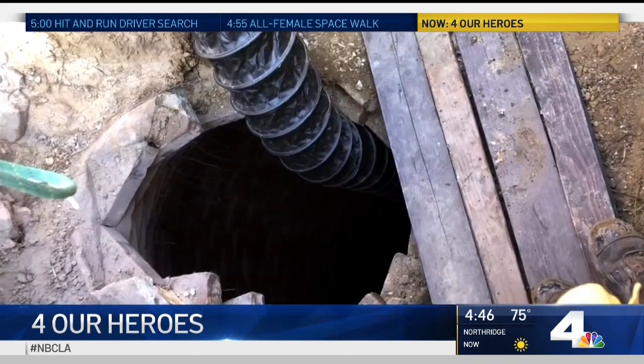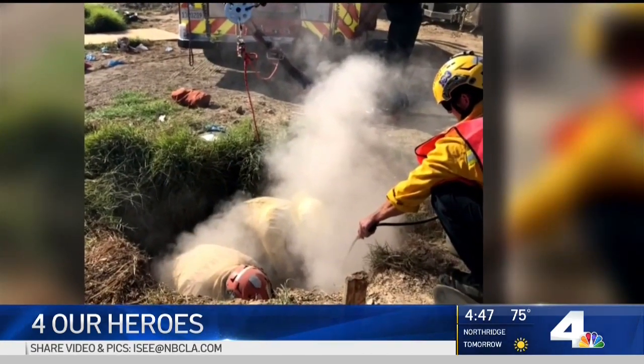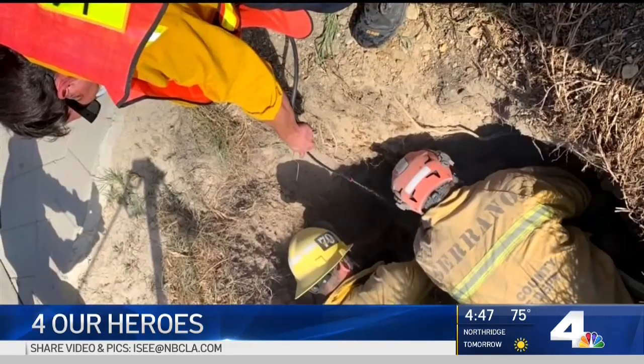The hole was small, just 8 to 10 inches — big enough for a dog, but not big enough for a person. The rescue would require special equipment and the skills of the elite seven-person team. We had to dig down around that opening and remove some of the brick to make the hole big enough for a person.